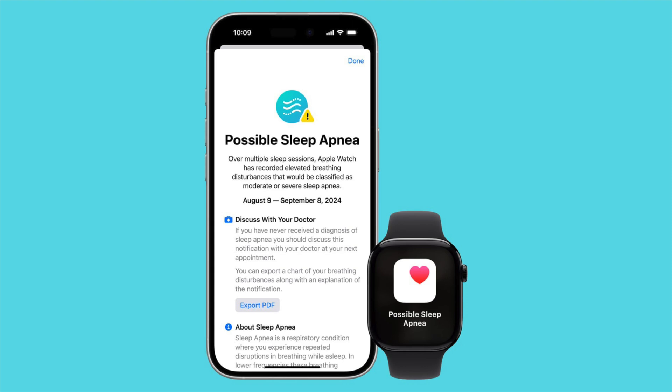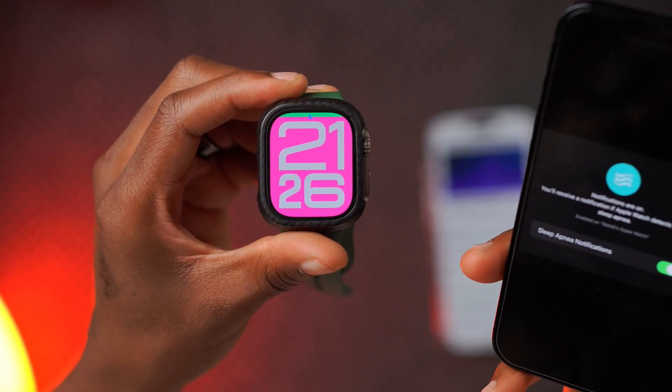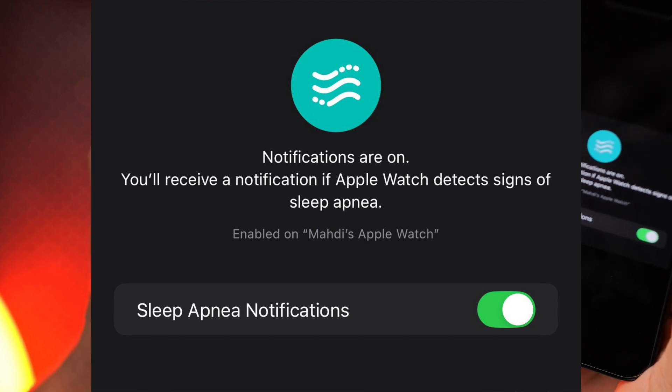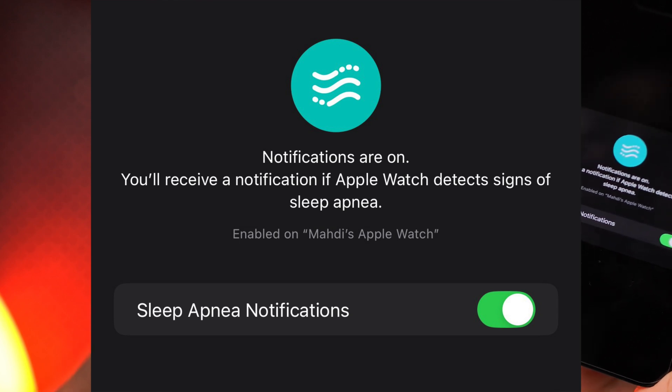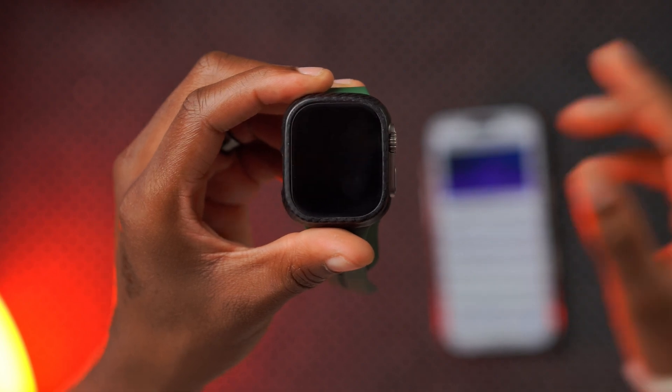Just so you know, here's what the screen looks like when you have a supported device. It's going to welcome you to a screen showing possible sleep apnea notifications and prompt you to discuss findings with your doctor. You can export the Apple Watch's findings in PDF format, read more about sleep apnea notifications, and in the Health app settings, the notifications will be turned on so you receive an alert if your Apple Watch detects signs of sleep apnea — and you can toggle that on or off as needed.